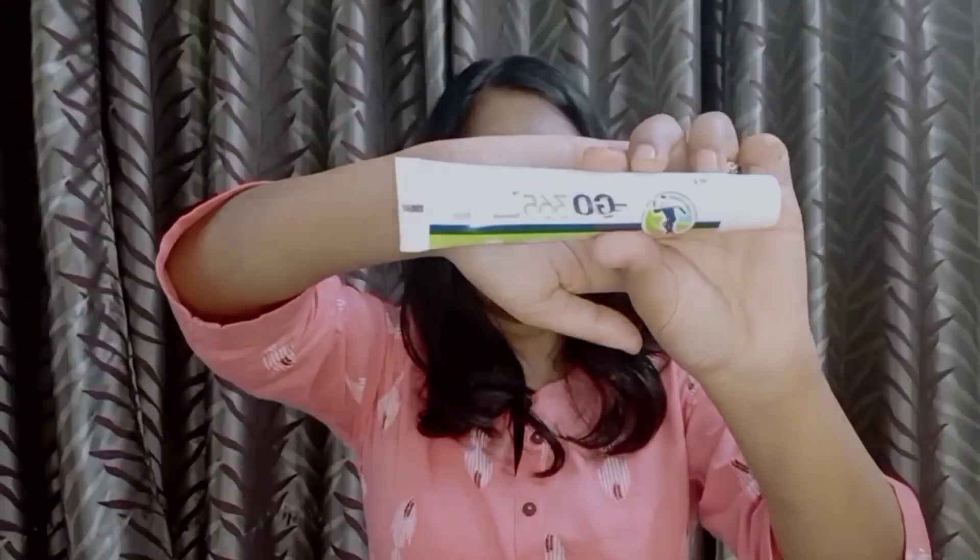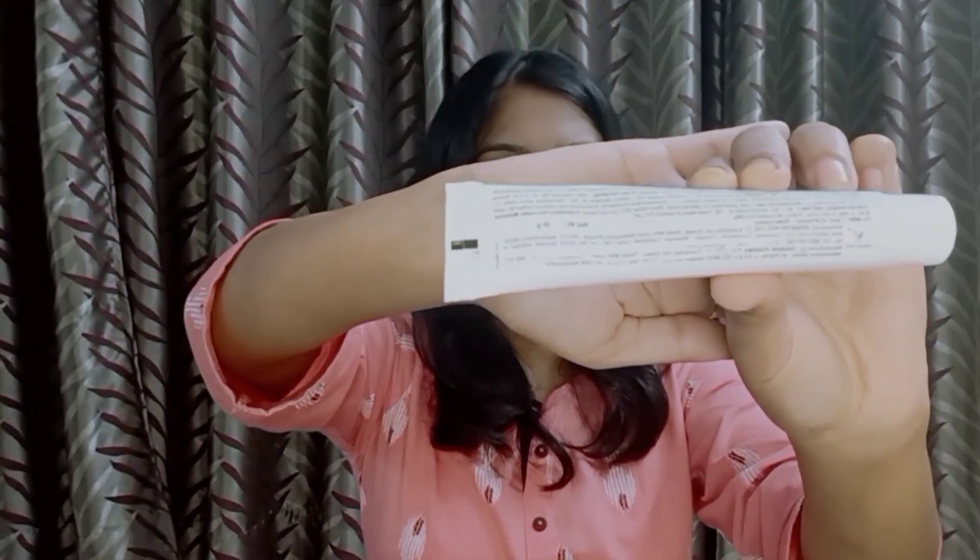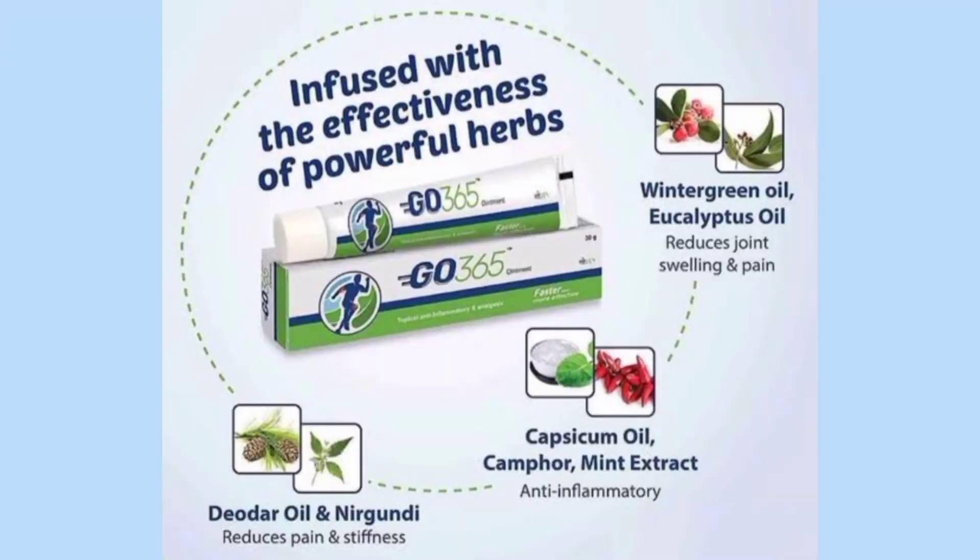This ointment is very effective for joint pains. As part of the joint care combo with tablets and ointment, it gives a lot of relief and can be used by any age group. Go 365 ointment is a powerful Ayurvedic ointment which helps reduce joint pains and muscular pains. It helps reduce back pain, neck pain, shoulder pain, and muscular cramps. Its herbal ingredients like capsicum oil, camphor, and mint extract have anti-inflammatory properties that help reduce joint pain and swelling.